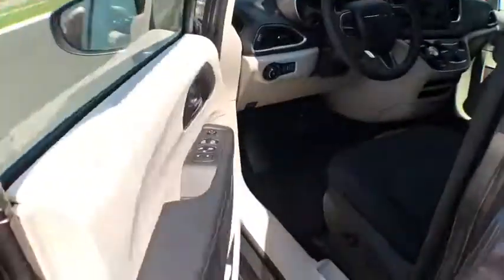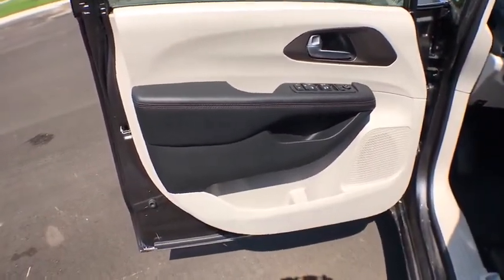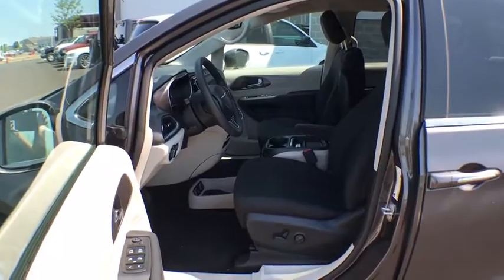Backup camera, Bluetooth, power steering, adjustable steering wheel, four-wheel disc brakes, floor mats, aluminum wheels, keyless start, cruise control, climate control, universal garage door opener, front wheel drive.